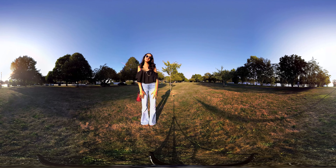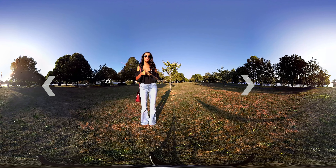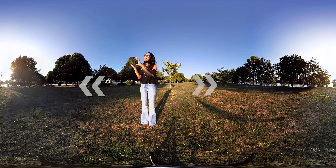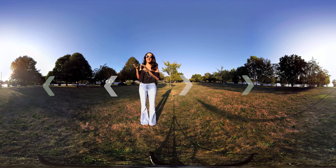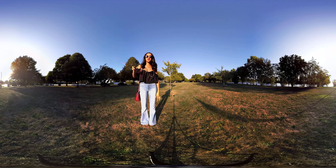Hey guys! I wanted to film a 360 video for my channel and since it wouldn't really work with nail art, I decided to just put a few outfits together and share it with you guys. If you're on a desktop computer, make sure you have the latest version of Chrome for the best viewing experience and bump up the resolution to 4K. On your cell phone you can pan it around to see any direction — there's a fountain right over there. So yeah, let's get started.